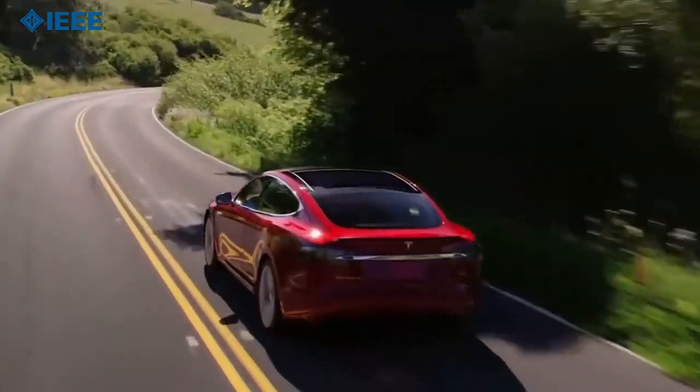In a world with autonomous vehicles, will it be safer? 6,000 pedestrians were killed in 2016. Experts claim that this will be significantly addressed by the advances of vehicle automation, since statistically 94% of traffic fatalities are caused by human errors. But are we there yet?